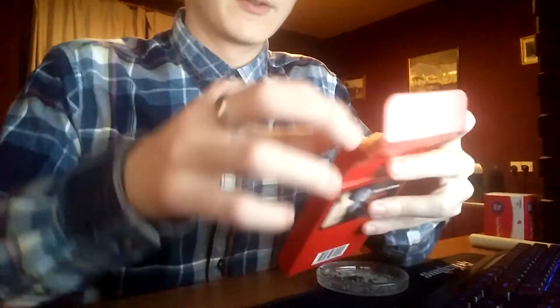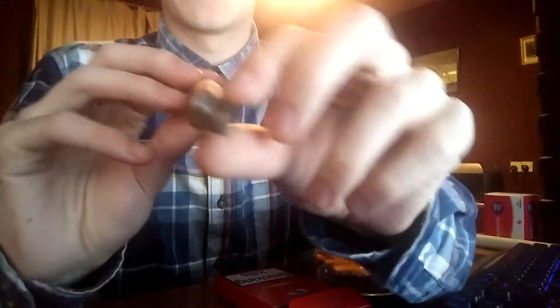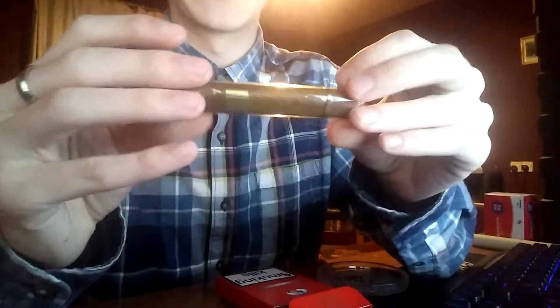These I'll also be doing reviews of. These are the Ritmeister Royal Dutch Half Corona. They're quite short but a decent width, and they are quite phenomenal — the smell you get on these is very good.